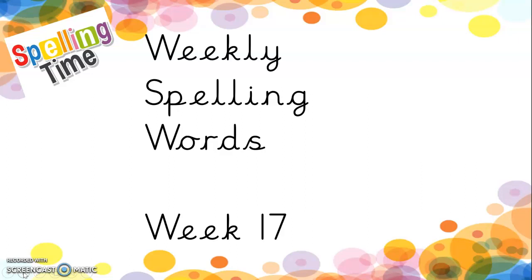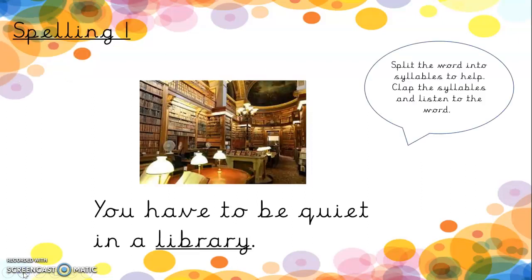Hi boys and girls. Welcome to our weekly spelling words video. Let's see what we're looking at this week.